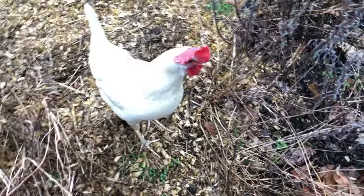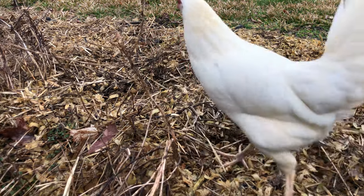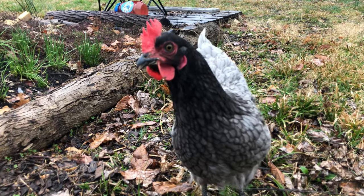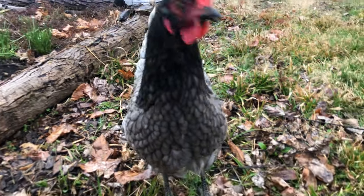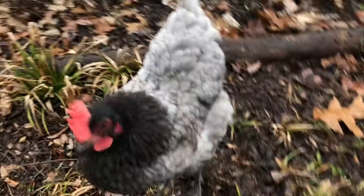I can't remember what this is, or this — actually I don't remember what any of this stuff is over here. Hello, say hi! Come here, chicken. You're a pretty one. I don't have any food right now.